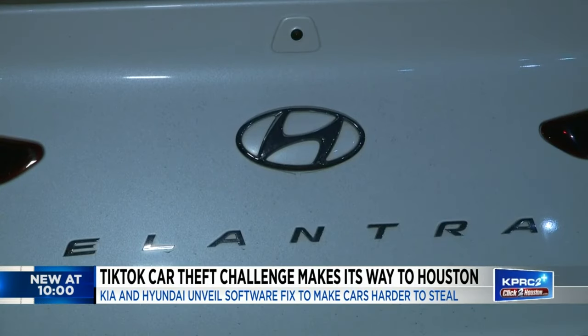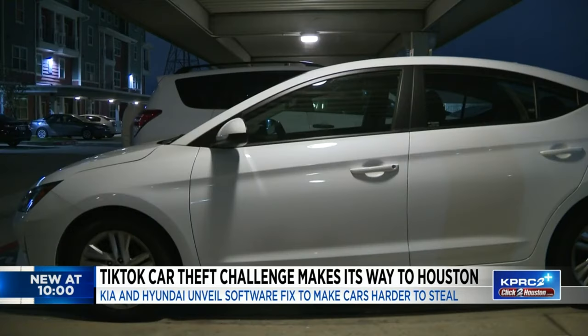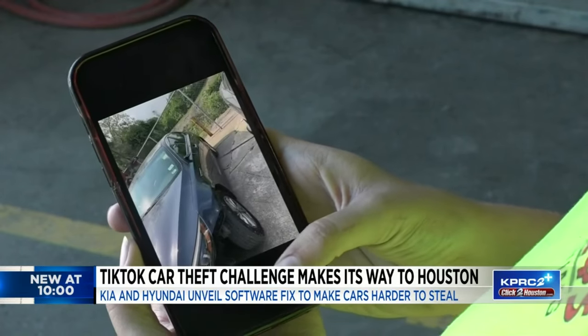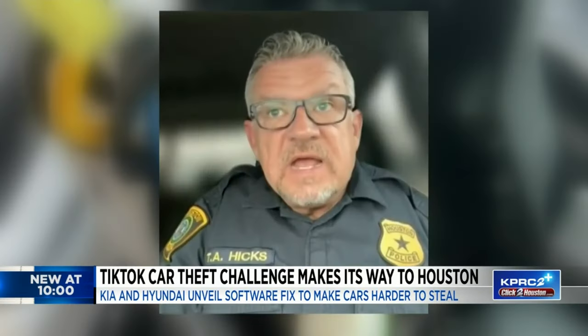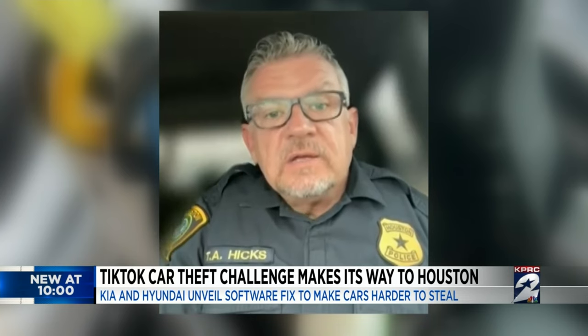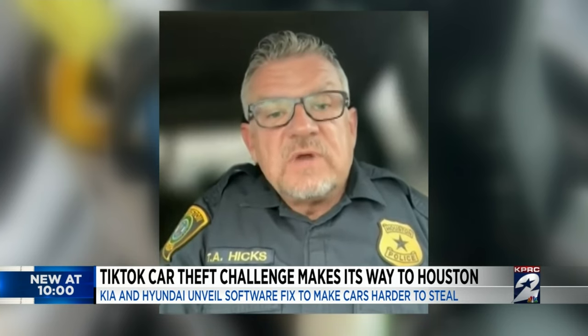Her story is similar to what Houston police say is a growing number of Hyundai and Kia owners in our area falling victim to thefts as a result of a TikTok challenge where users demonstrate a simple way to steal the vehicles. In the last three months, they have shown up in our top 10 stolen, and before that they really weren't. That trend has arrived in Houston.